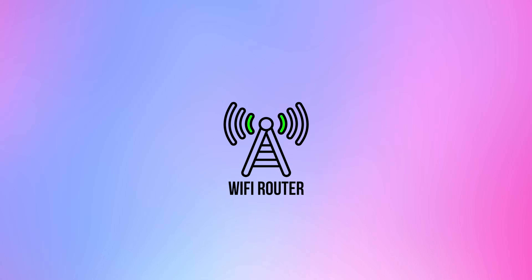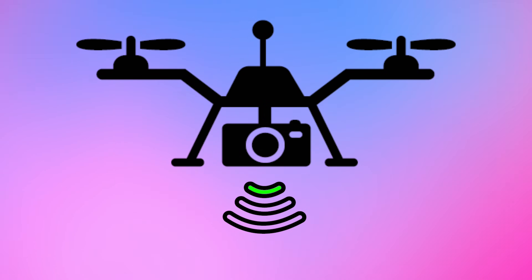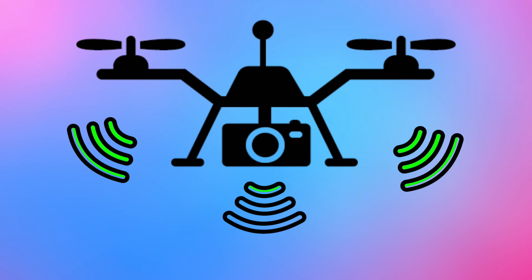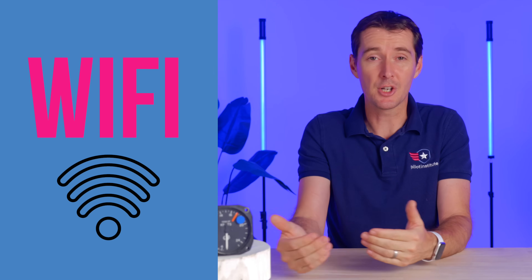How does Remote ID actually work? The way I like to explain it is: imagine having a flying Wi-Fi router. You have a router at your house that sends a signal to all your Wi-Fi devices — your phone, your TV, whatever is connected. Well, your drone is essentially going to become this flying Wi-Fi device, broadcasting a bunch of information and sending it to people on the ground who can receive that information. The signal can either be Wi-Fi or Bluetooth, and we think most manufacturers are going to use Wi-Fi because it's technology that's pretty much already available on board most aircraft.